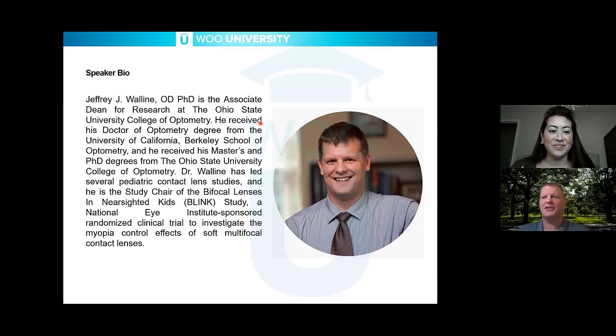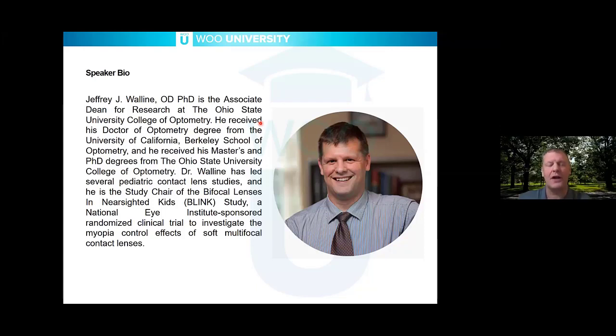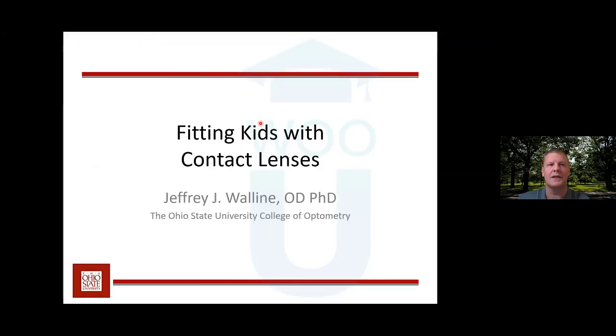Thank you very much, Dr. Wu. I really appreciate the opportunity to talk to people about fitting kids with contact lenses because I think it is an important thing for us to know, especially in these times of advancements in myopia control. It will really guide parents to want to fit their children at earlier ages, so we've got to be ready. We're going to talk about fitting kids with contact lenses, but not specifically orthokeratology — contact lenses in general.